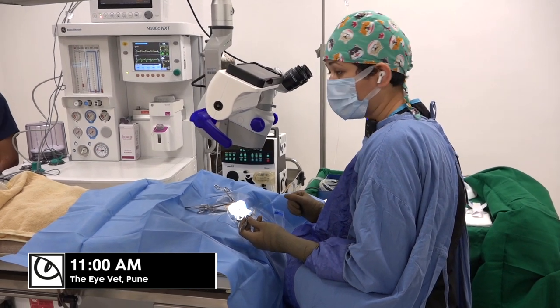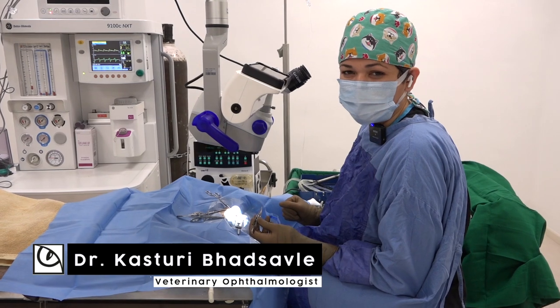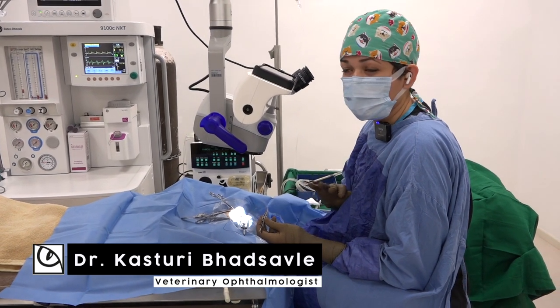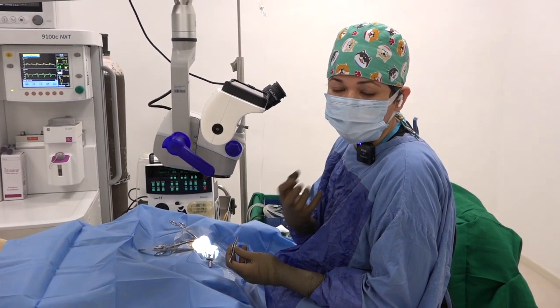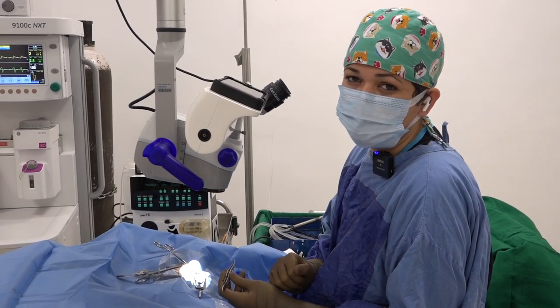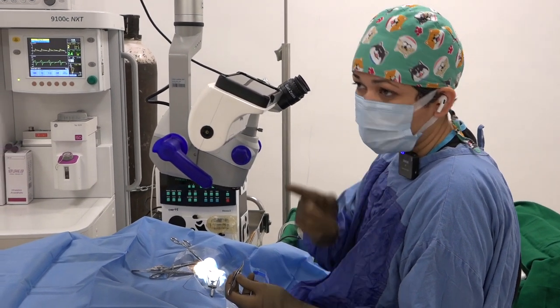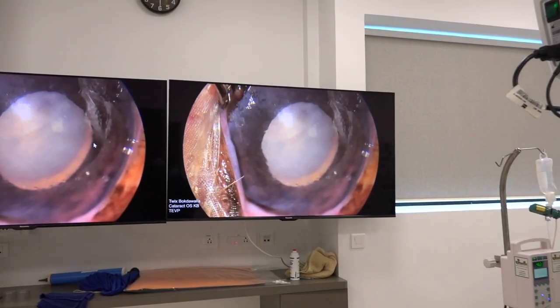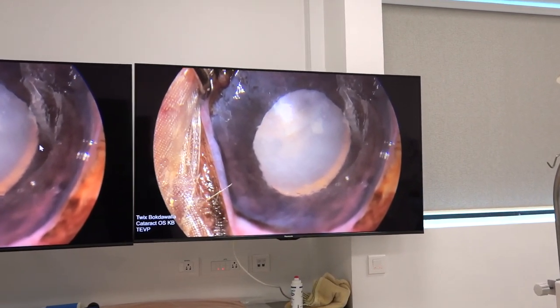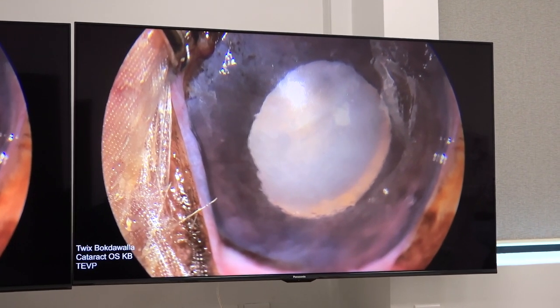Today we are operating on this nine-year-old Cocker Spaniel for cataract surgery. This is a slightly complicated cataract surgery because, even though he's got a cataract, his cornea is not very clear — he's got something called endothelial degeneration, and because of that the cornea becomes cloudy. As you can see on the big screen, it's not crystal clear; the cornea is quite cloudy and patchy. So it's going to be a little challenging, but I'm up for the challenge.